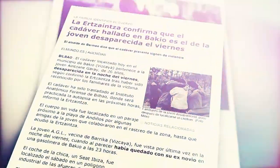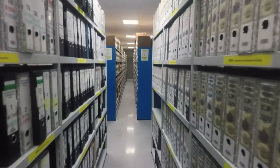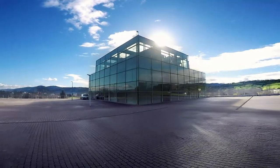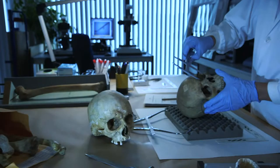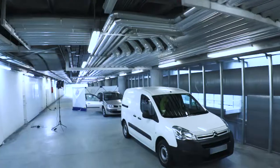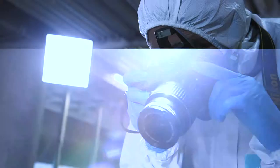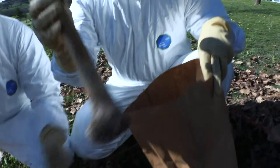Behind the media headlines and the many different processes undertaken anonymously, lies the work of the 10 sections and the 100 or so specialists who make up this Forensic Science Unit of the Erzainter. They all follow meticulous but different procedures depending on the type of crime. Visual inspection of the crime scene is the first step, and none of the evidence must be left behind.